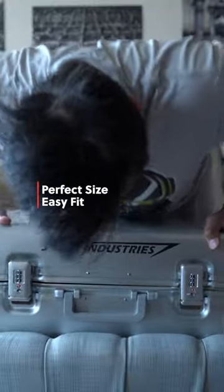Perfect for the work week or a quick weekend trip, the Gibraltar is a 36-liter suitcase and easily fits in any mid-size or large plane overhead without having to turn it sideways.